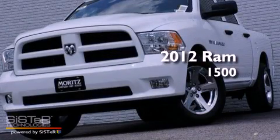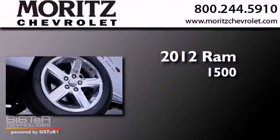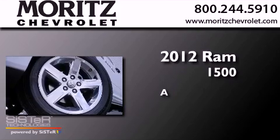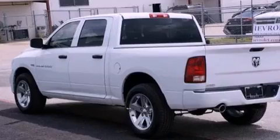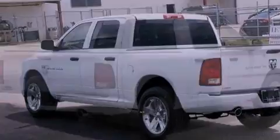This is a brand new 2012 RAM 1500. All of the following features are included.